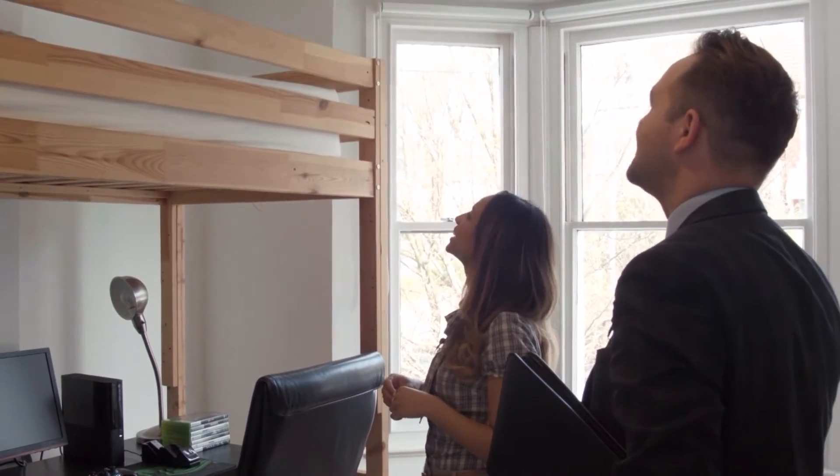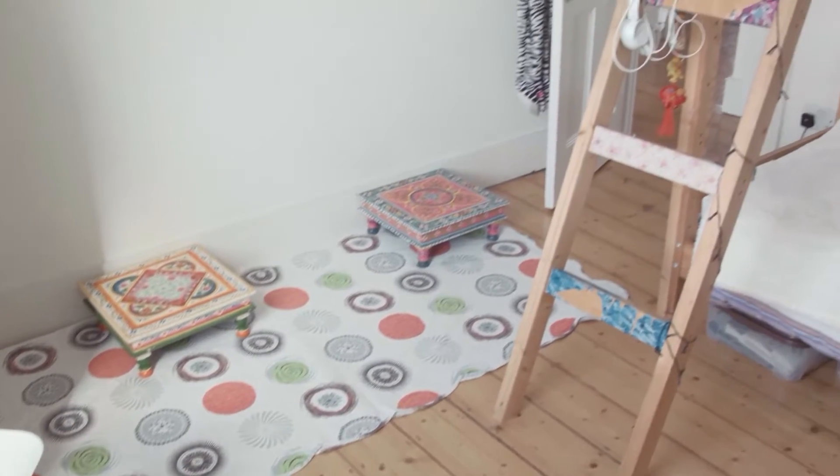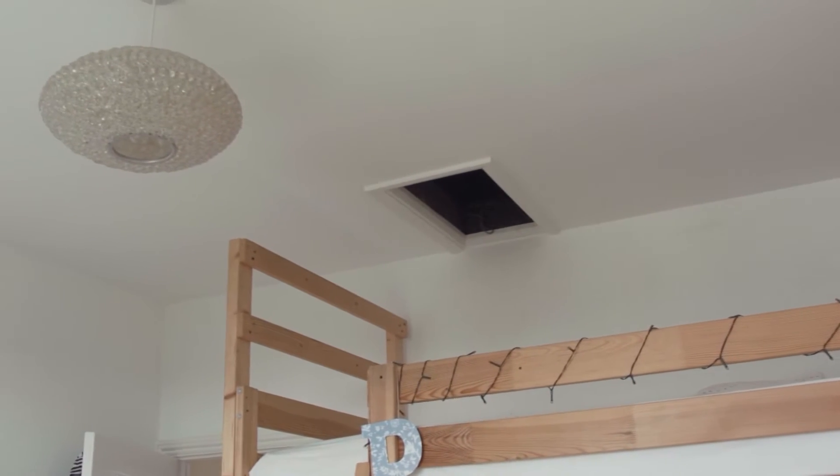There's also access to a loft hatch upstairs as well. It must be so much fun for kids to just crawl in and hide! Again, a very quirky and sweet double room with stunning views over the sea — and they get better and better.